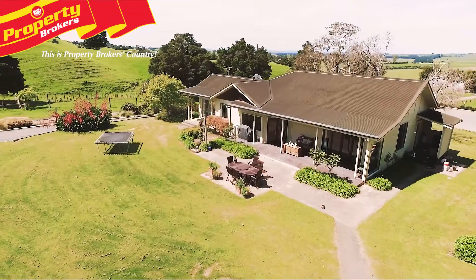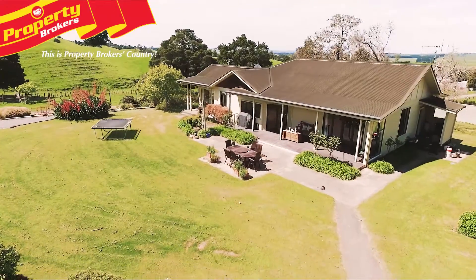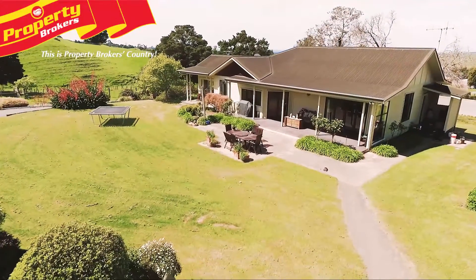The homestead is a 266 square metre 1920s villa that in 1998 underwent extensive renovations including a new roof, wiring, plumbing and insulation.